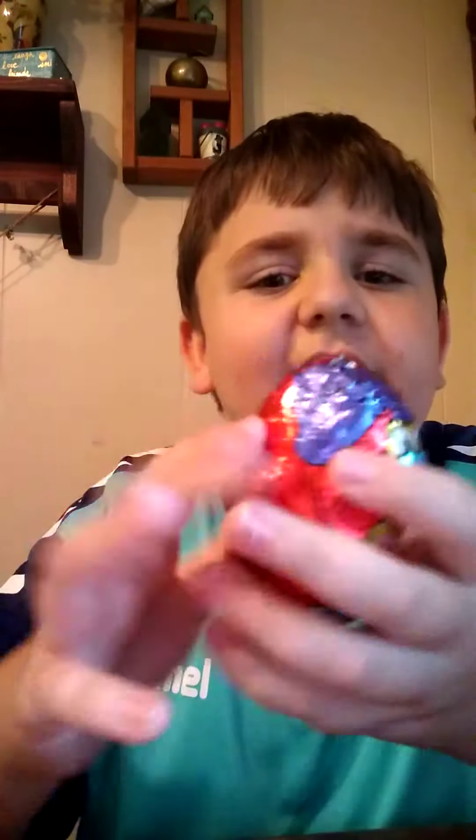So today we're going to be opening surprises. Let's start off with the Yowie Egg.